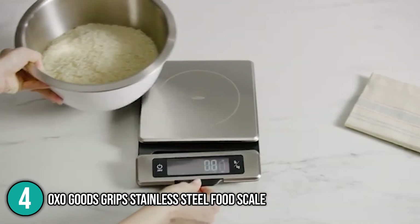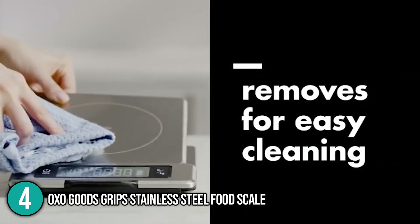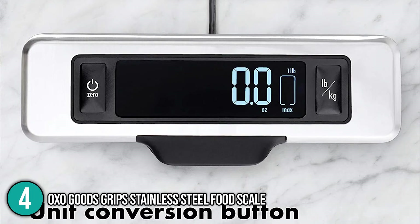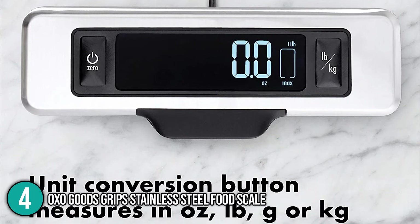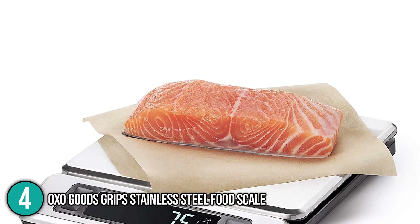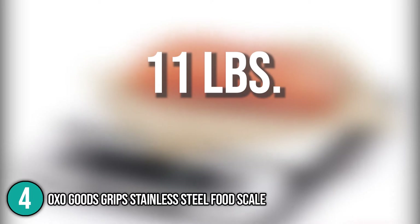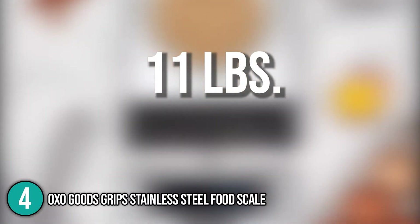The display panel can be slid back with ease for convenient storage. The scale has a removable platform that allowed our team to clean it easily. It also features a unit conversion button that gives the option to read measurements in ounces, pounds, grams, or kilograms. The digital scale has the capacity to weigh a maximum of 11 pounds, making it perfect for relatively heavy ingredients. It is powered by four AAA batteries, which are included in the set.